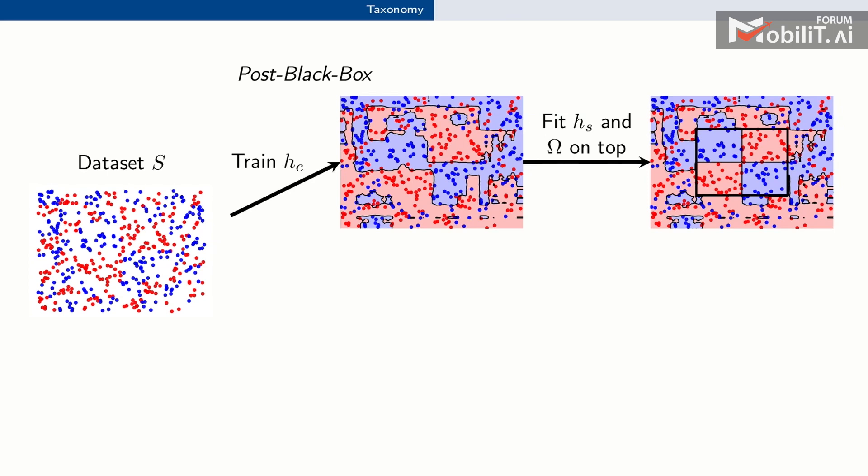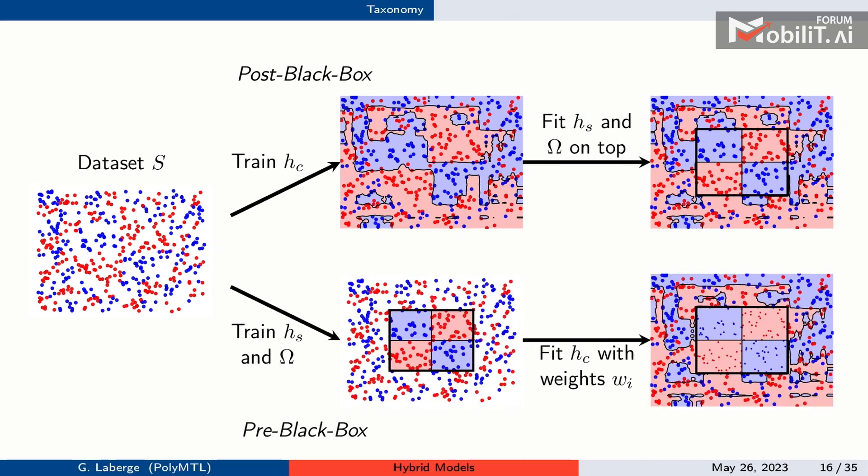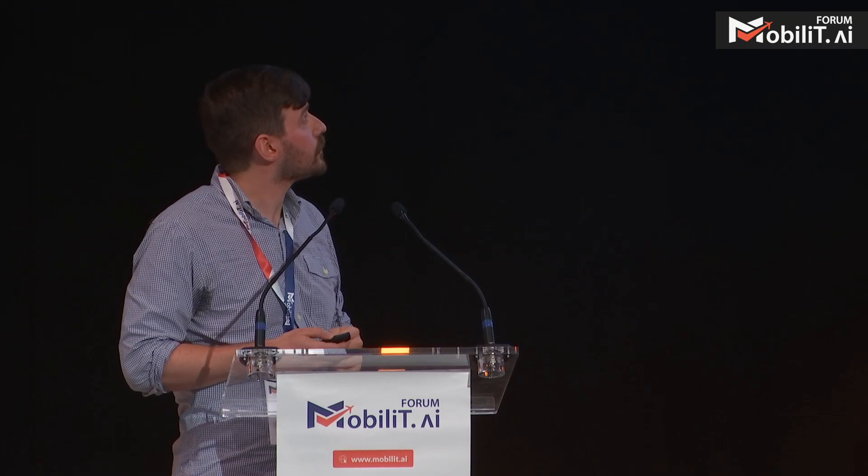There are two training paradigms. Post-black-box: first train a black box (or use one already trained), then add a region and interpretable model on top — like adding a simplifying layer. Pre-black-box: first find the region and interpretable model, then fit the black box, up-weighting samples outside omega so the model performs better where it operates, while providing the whole dataset since black boxes are data-hungry.